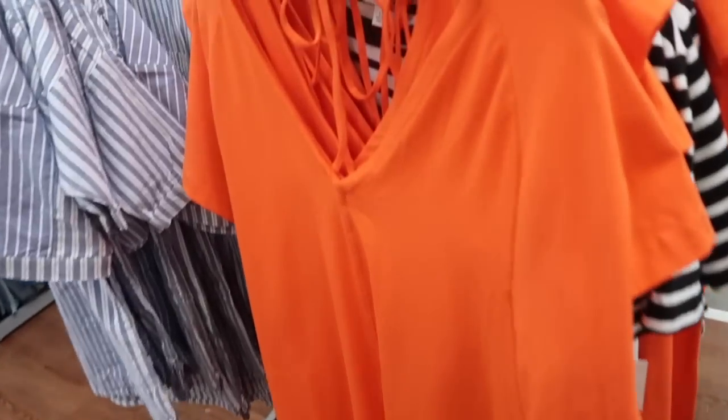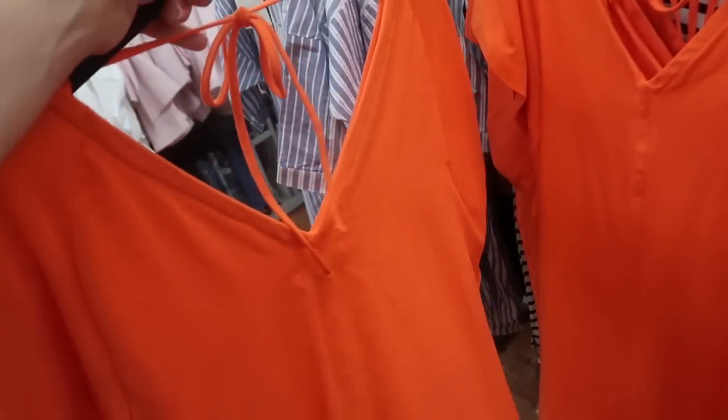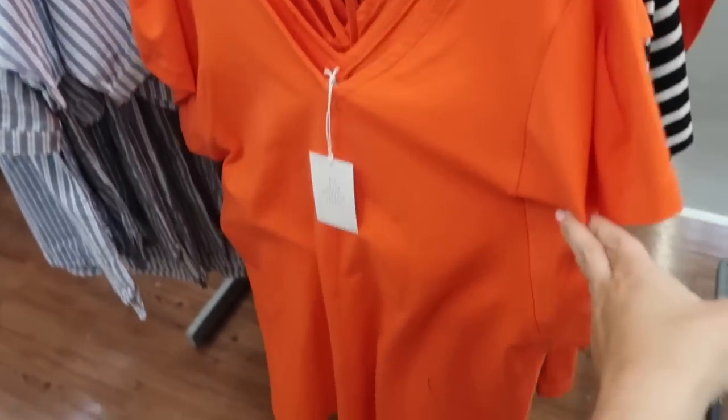Another deal alert — this one is from Free Assembly. It's a super stretchy kind of t-shirt dress with a v-neck drop sleeve, really nice flowing relaxed fit with seam detailing and a tie in the back. It comes in orange and also in pink. These were regularly $24 and are now on sale for $15.